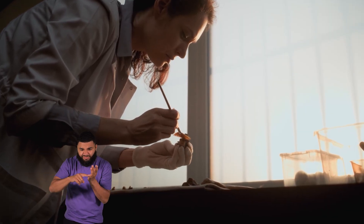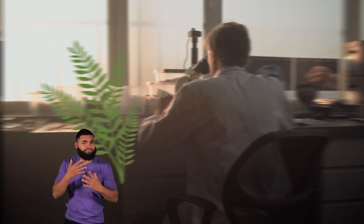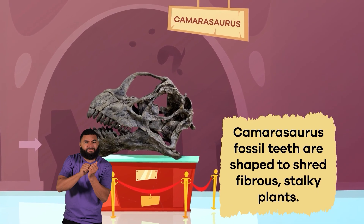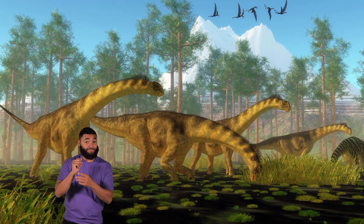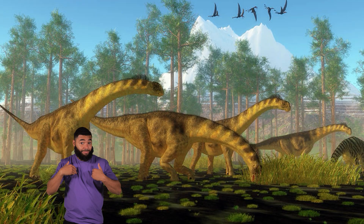Scientists use fossils in many different ways. Fossils tell stories, after all, such as what kind of plants a dinosaur eats. Camarasaurus fossil teeth are shaped to shred fibrous, stocky plants. That means they probably fed on plants that other herbivores would have difficulty digesting.